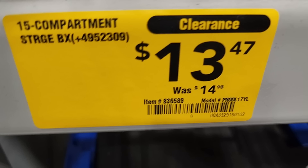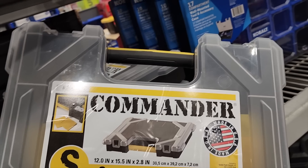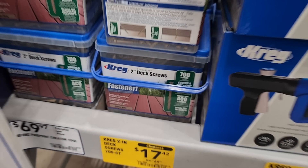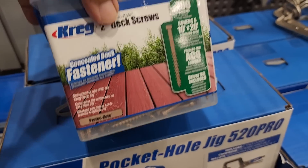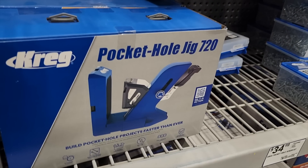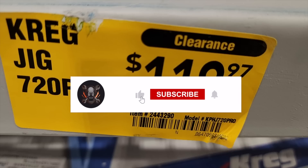You've got a 15-compartment storage box for $13.47 — on the cheaper side. I'd go for a name brand like Flex or similar. There are correct tool deck screws for $17.42 on clearance — two-inch screws, 700 count, nice clear box. Then you've got the Kreg pocket hole jig on clearance down to $119, from $149 — not bad at all. That's it for today! Bunch of deals and clearance finds. Don't forget to subscribe, hit the like and bell icon — we'll see you on the next one!